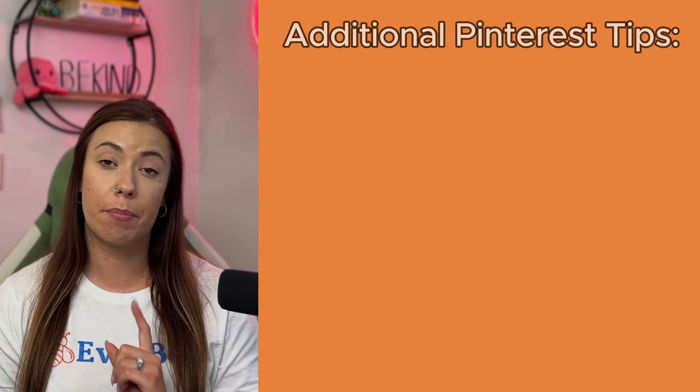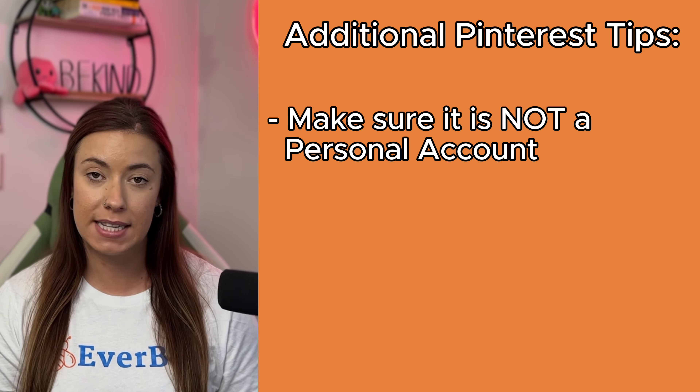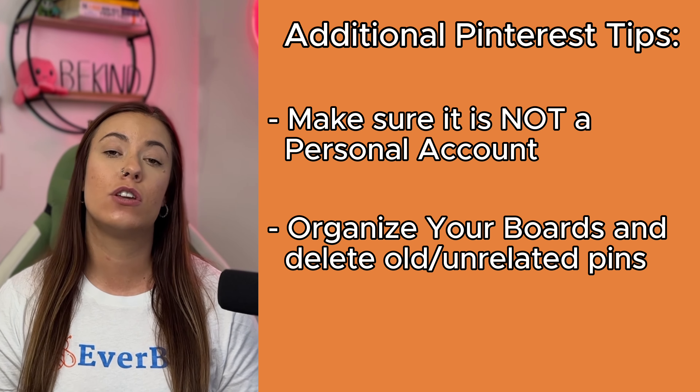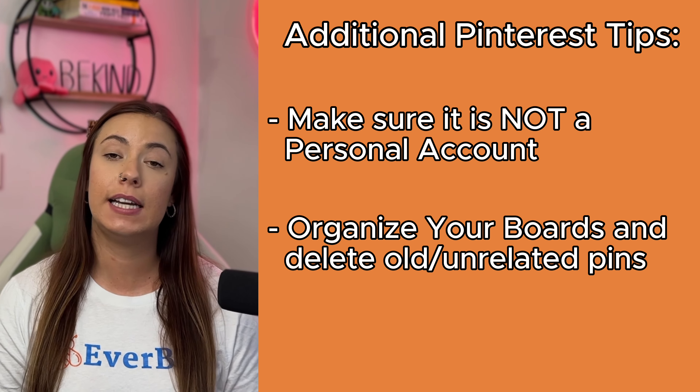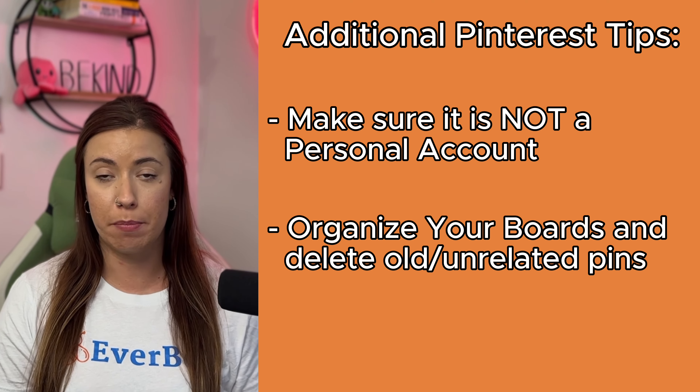If you have a Pinterest account but haven't touched it in a while, do these two things. Number one: make sure it is not a personal account but a professional business account. Number two: organize your boards right now and delete any old pins that are not related to the stuff you are trying to promote going forward.